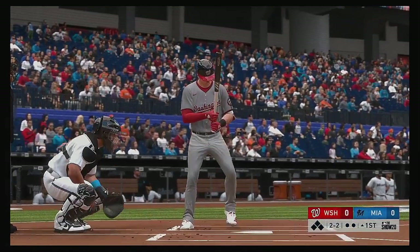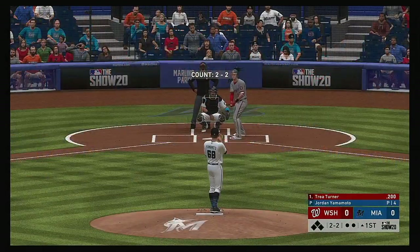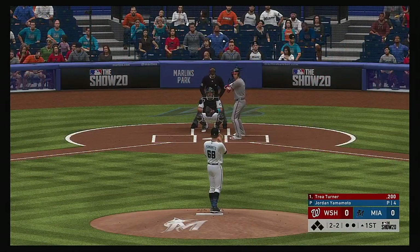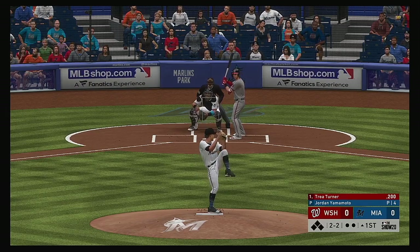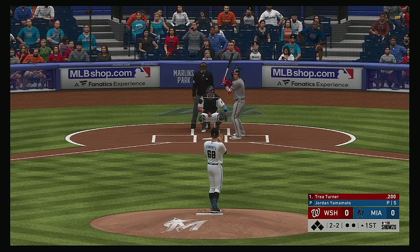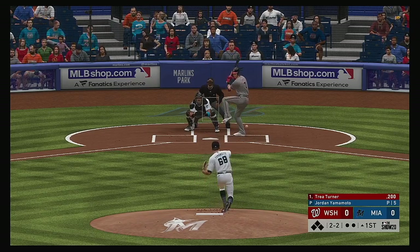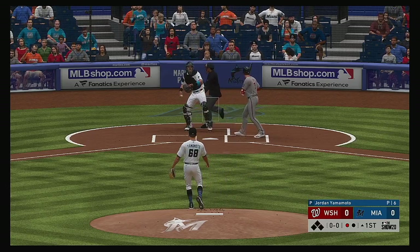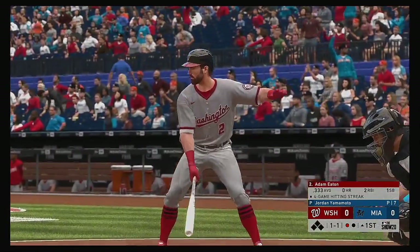The speedy Trey Turner digs in now, and we are set for baseball here this evening. 73 degrees are game time temperature here tonight, and it probably won't get a whole lot cooler than that. Slider, strike three called as the leadoff man is set down looking to open up the ballgame.